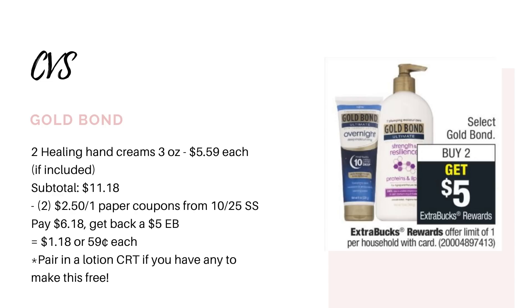This deal is for Gold Bond. Select ones are going to be buy two, get back a $5 extra buck. If the three-ounce bottles of the Healing Hand Creams are included, this is going to be a good deal. However, the coupons we have for this expire on Sunday, so you can only do this deal on Sunday. Grab two of those bottles for $5.59 each — that's $11.18. You can use two $2.50-off-one paper coupons from the 10/25 SmartSource. After the coupons you'll pay $6.18, get back that $5 extra buck, making it $1.18 for both or $0.59 each. And if you have any lotion CRTs, use those as well to possibly make this free.